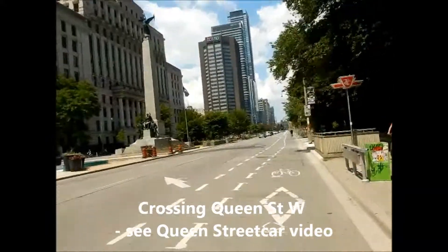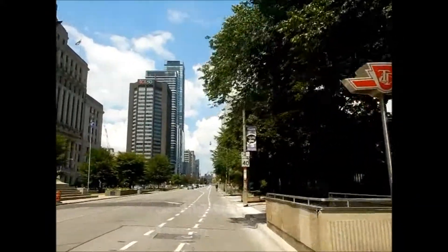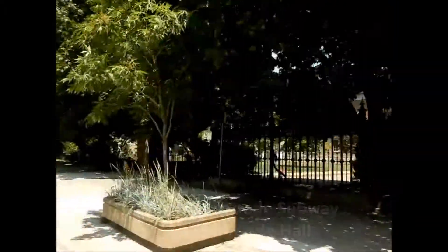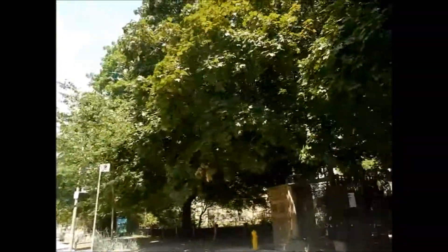To the right here behind the railings is Osgoode Hall, so if you watch my Queen Street streetcar video you'll see the inside of that as well. You can't see it with all the trees.